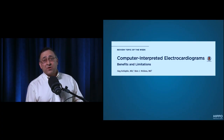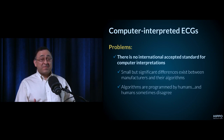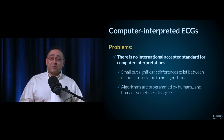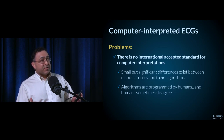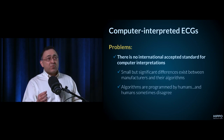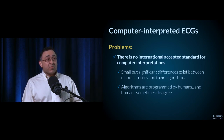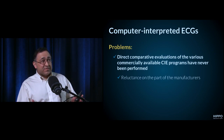Anyone with more than basic ECG interpretation skills is better than their computer. This fantastic article published in the Journal of the American College of Cardiology addresses this. There is no international standard that has ever been established for how computers interpret the ECG. There are multiple manufacturers — six, seven, or eight — with no agreement, and there's never been a direct comparison between them.